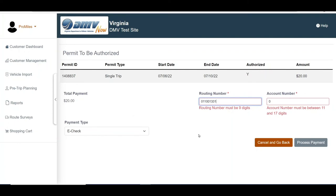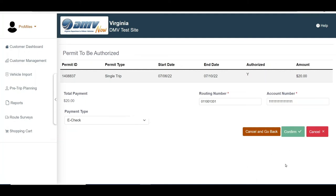The account number must be between 11 and 17 digits. Click the Process Payment button. A confirmation will then be displayed. Click the Confirm button to complete the payment or the Cancel button to exit without making the payment.